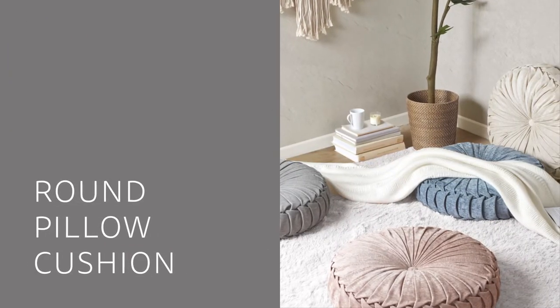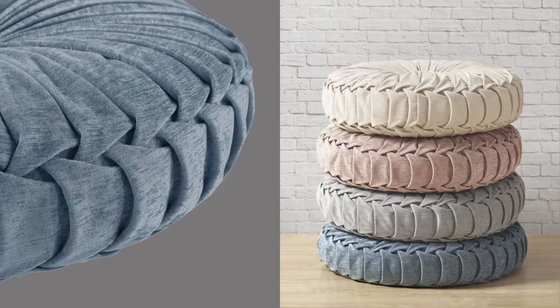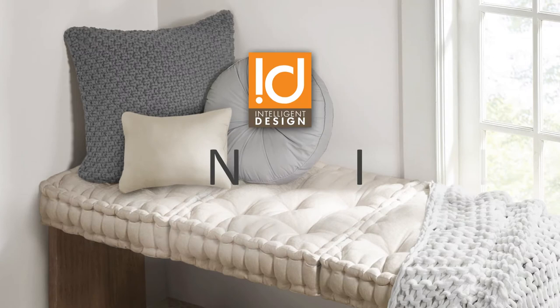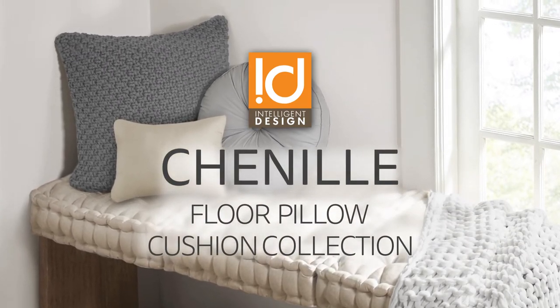And finally, our round pillow cushion featuring a button-tufted center and all-over pleated detailing for beautiful dimension and style. Our Intelligent Design chenille floor pillow cushion collection — the perfect touch for a fun and relaxing update.